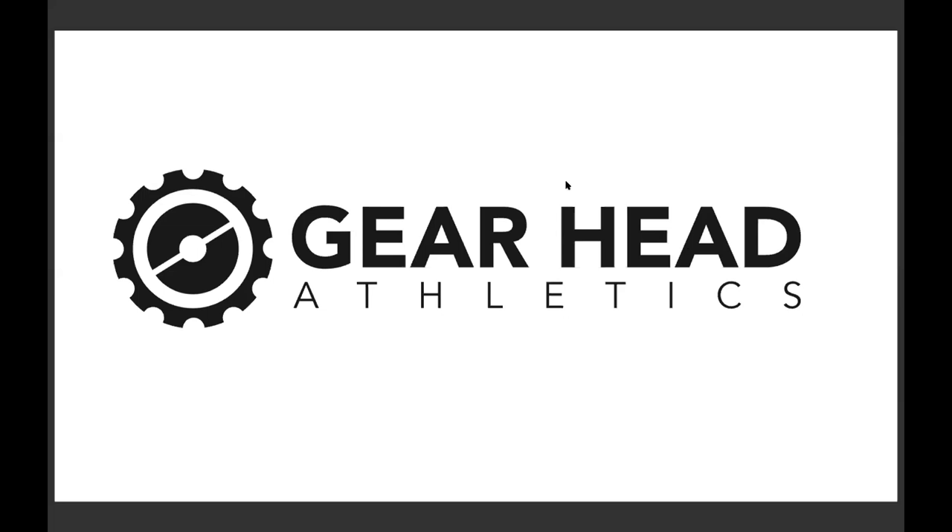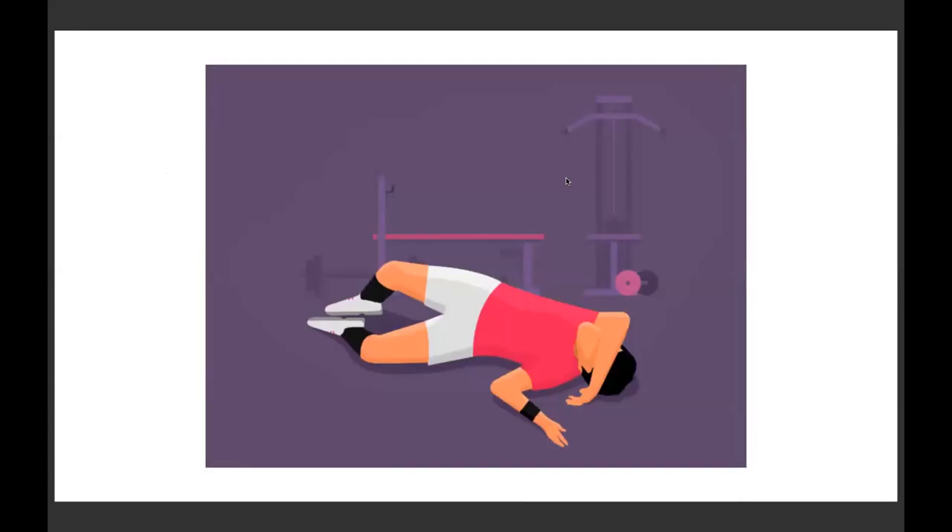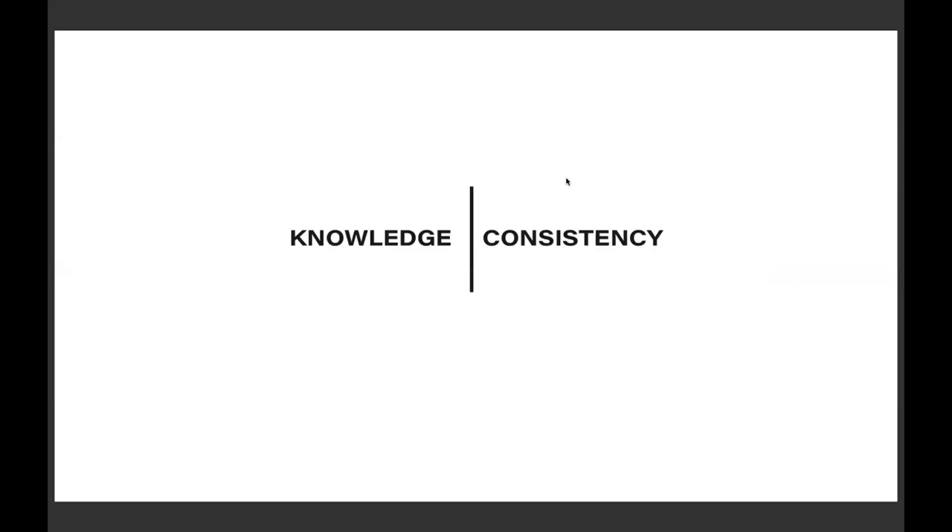When we're not in a pandemic, what are the things that intimidate you the most from going to the gym? For a lot of people, it's looking like you're failing, struggling, or like you don't know what you're doing. The gym boils down to two things you need: knowledge and consistency. Knowledge is what gives you the confidence to go in and do a workout without looking like a fool — at least what the user thinks is looking like a fool.